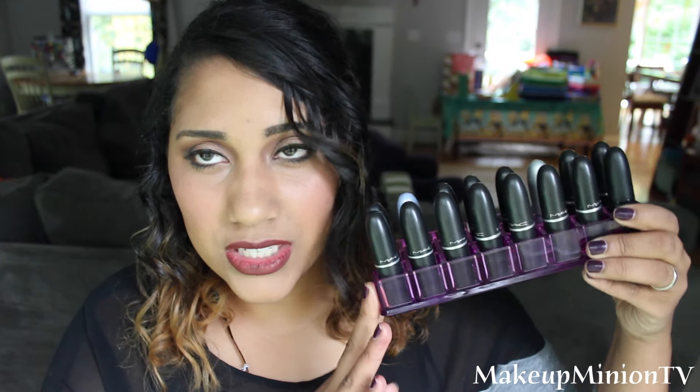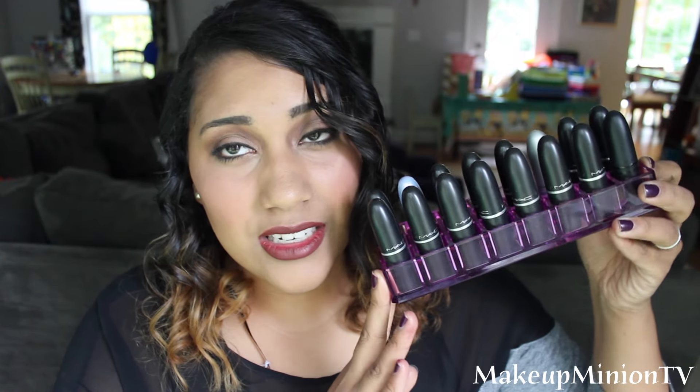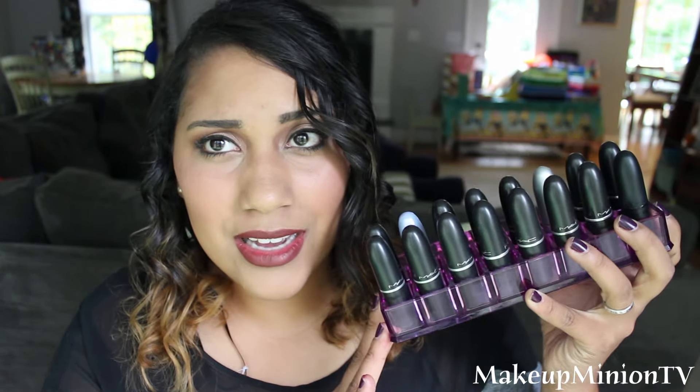So with the exception of about three MAC lipsticks, I have all my MAC lipsticks in this container. I got this container from Amazon. I believe it was $14. I got it a while ago. I will link it in the description box below so you guys can see where I got it and what it looks like. And yeah, these are all my MAC lipsticks.